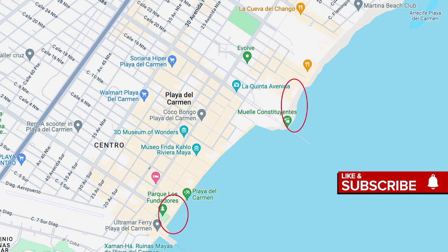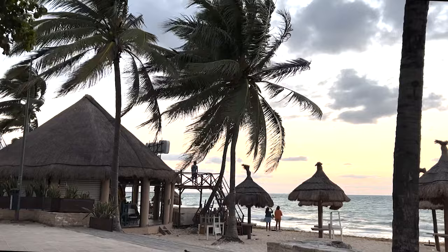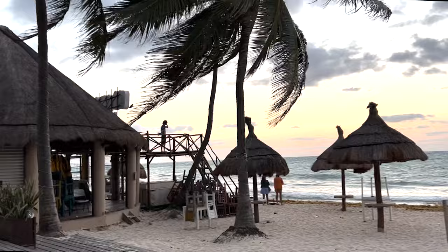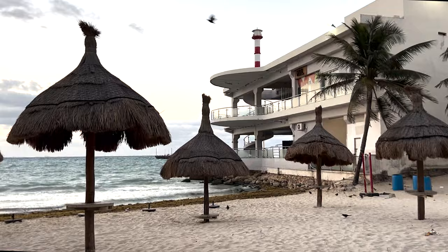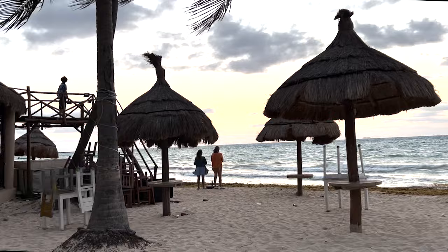Here we are in front of the Playa del Carmen sign. It's about sunrise — sunrise today is at 6:31, so we're probably looking at about 6:25. Another beautiful morning in Playa del Carmen, Mexico. Not a lot of wind today but it's just been beautiful down here. We are right by the ferry dock and we're going to head out on the beach and have a little walk and look at the seaweed situation.